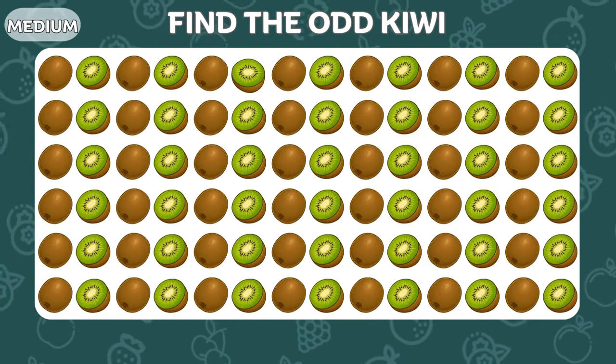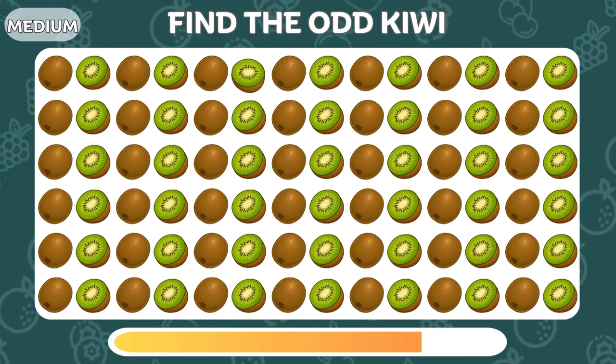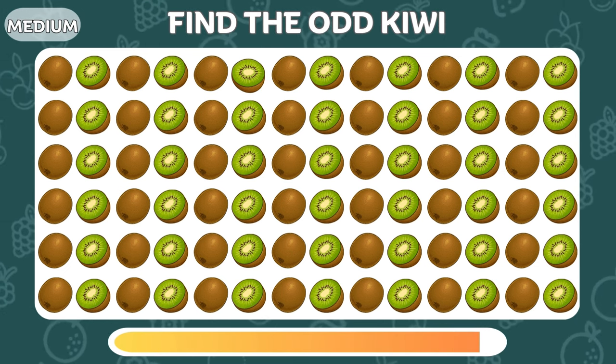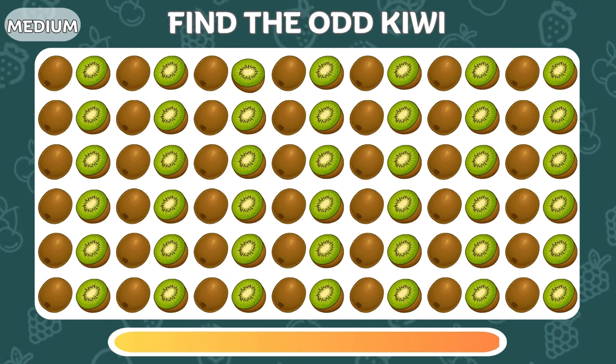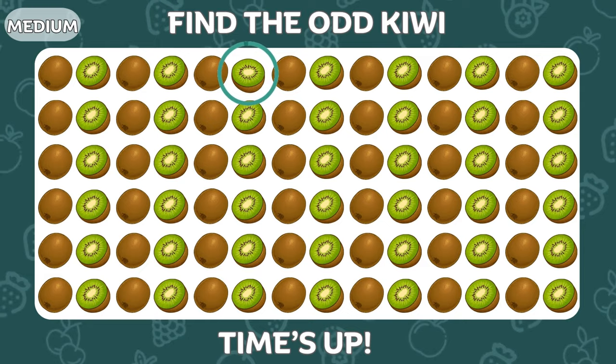Can you point out the odd kiwi? The odd kiwi is here in the first row!